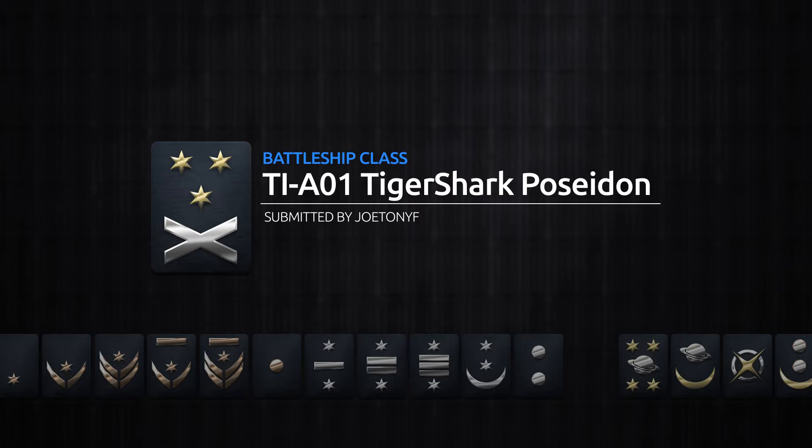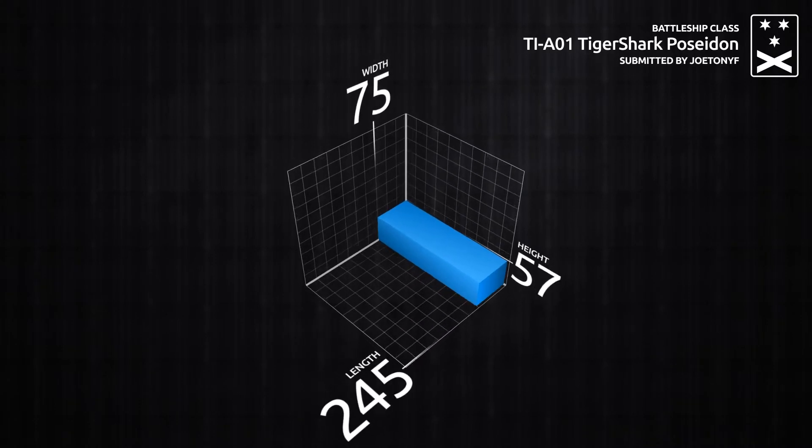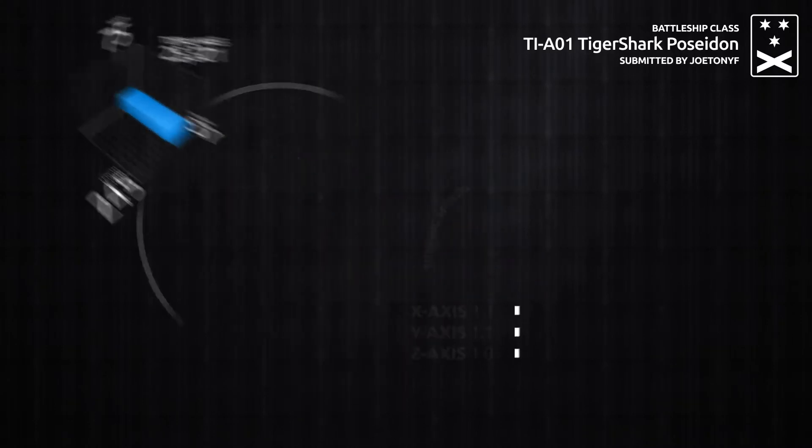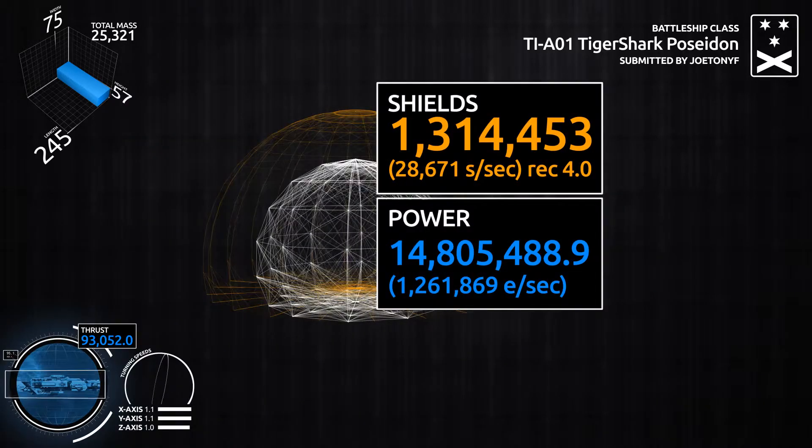This ship will set you back just close to 150 million. You can see there the mass is just over 25k, and the thrust — well, there's quite a bit of thrust — but the power regen lets it down, so you can't always be accelerating; you have to let the power recharge.